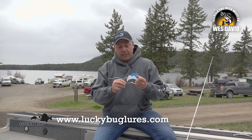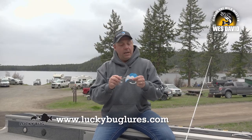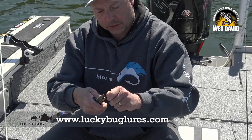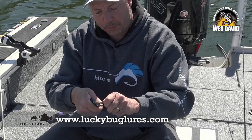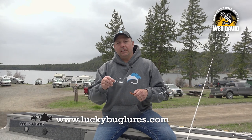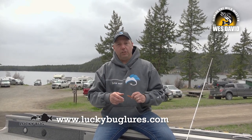Remember when you're fishing here in Nicola Valley, pinch the barbs — single barbless. Simply do it with your pliers, roll it around, and go fishing. If you're looking for a trout fisherman's paradise for a variety of species, I highly encourage you to come to Nicola Valley in British Columbia and fish a lake a day for as long as you stay.